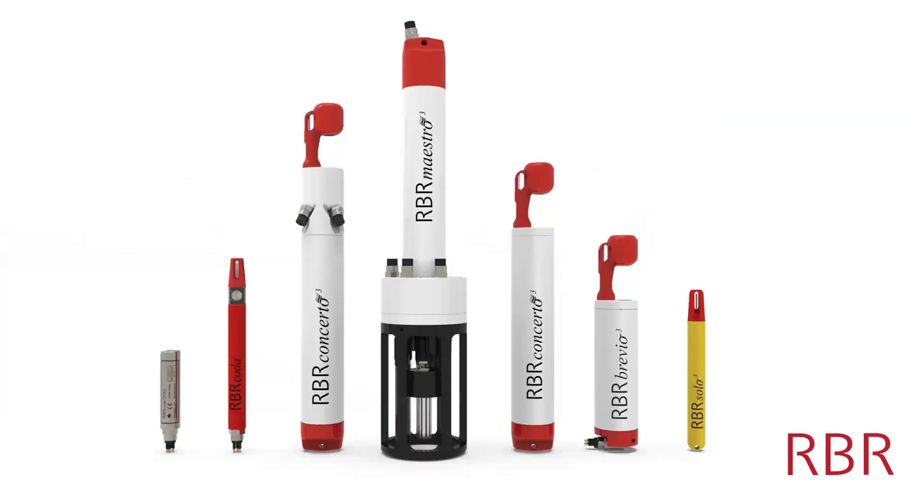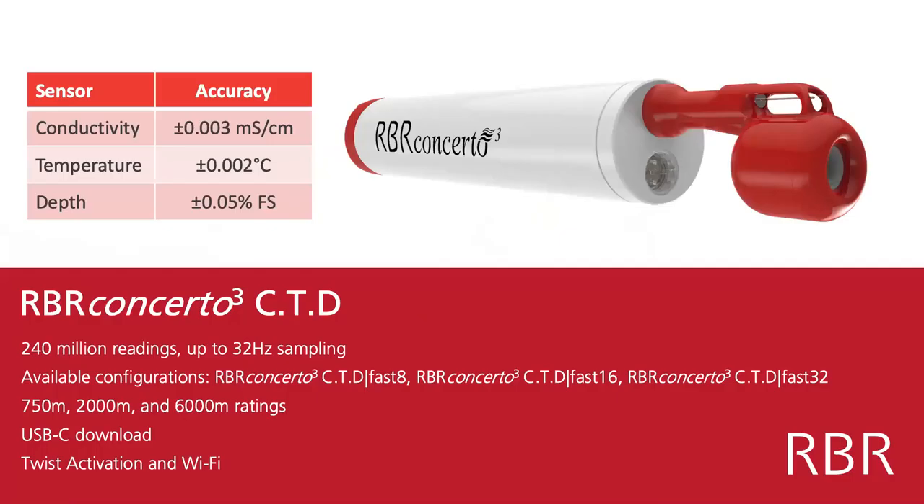Here's an overview of some of our products. We're specifically going to be speaking about the RBR Concerto CTD near the middle here, but you can see we also have other sensors such as the oxygen sensor, temperature loggers, and multi-channel CTDs as well.